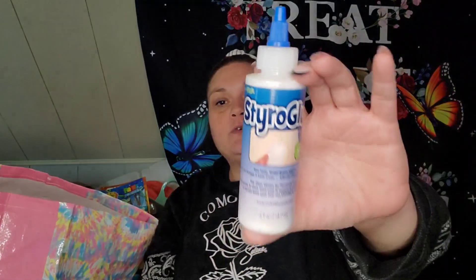I found this Styro Glue New Formula Non-Toxic Water-Based Adhesive Clear Choice by Flora Craft, for foam — it's like a glue they recommend for foam. You get four fluid ounces. I also picked up this Coca-Cola sign, but I'm going to turn it into a Twisted Tea sign because that is our drink of choice when we're drinking around here.